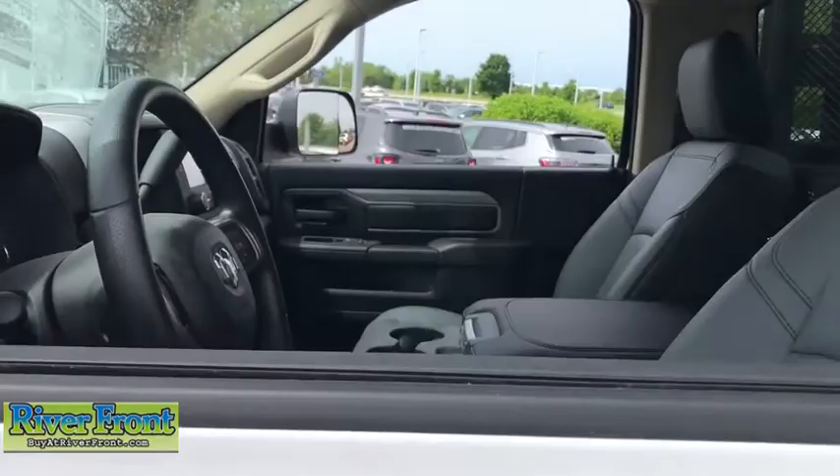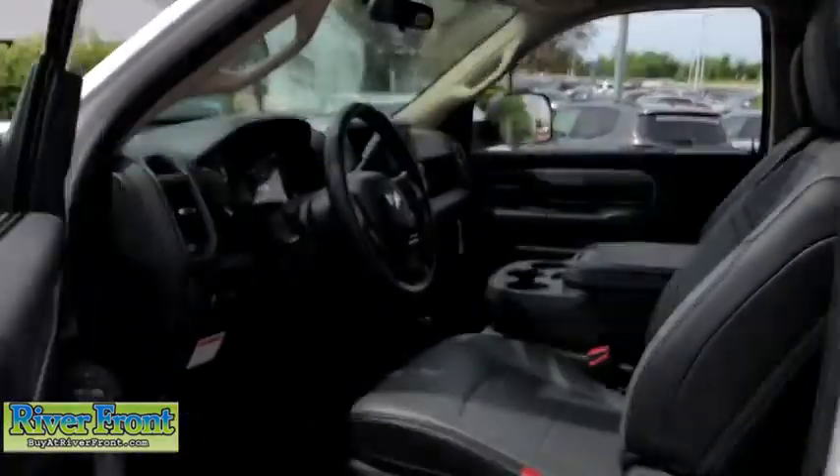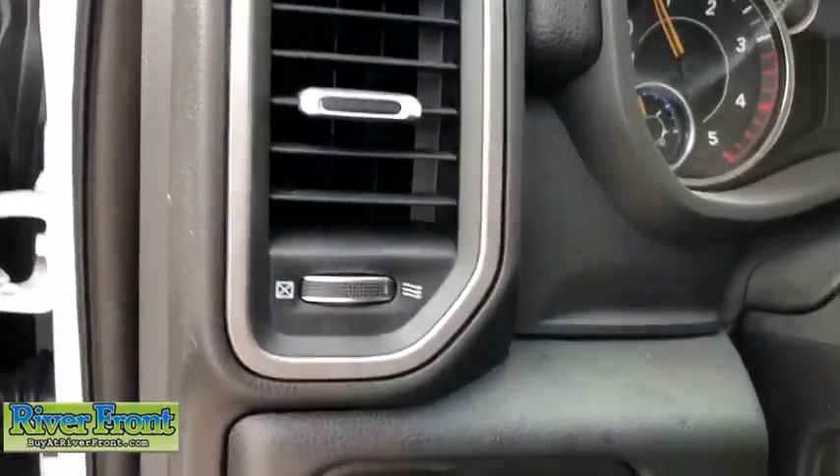Electronic stability control, tachometer, remote keyless entry, overhead console, Sirius satellite radio, tilt steering wheel, halogen headlamps.